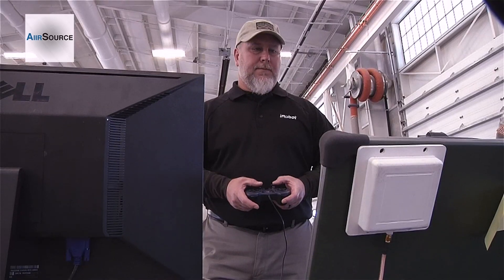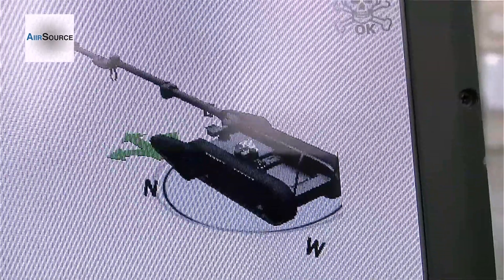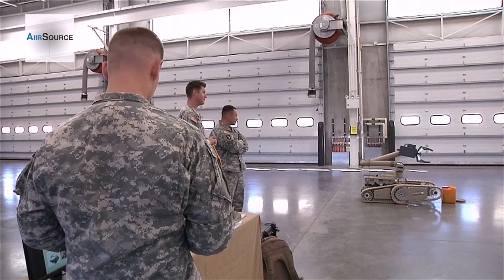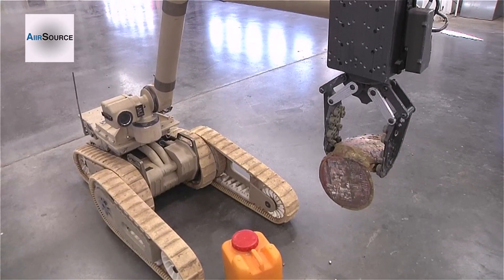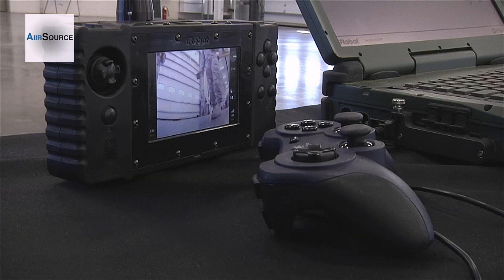Along with assisting in removing and disposing of improvised explosive devices, Stare says there are other perks as well — being able to climb stairs, fit into doorways, and get into third and fourth floor areas, while maintaining communications and clearing those areas for insurgents or explosive devices.